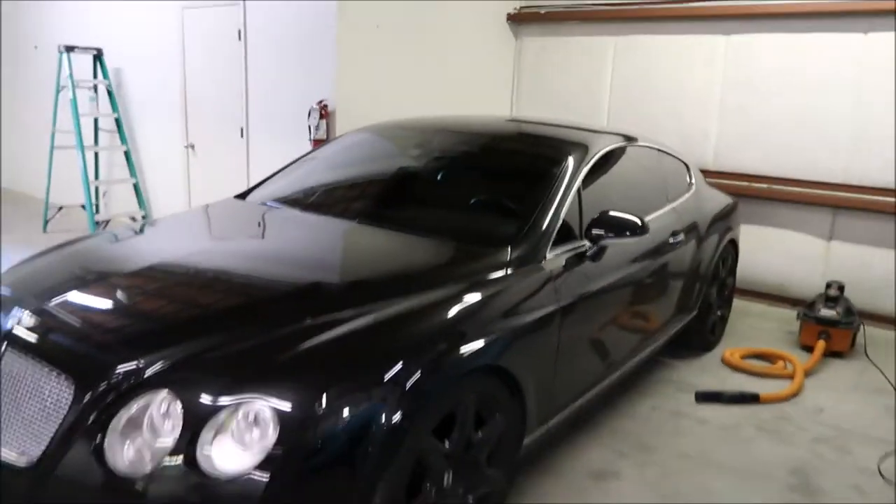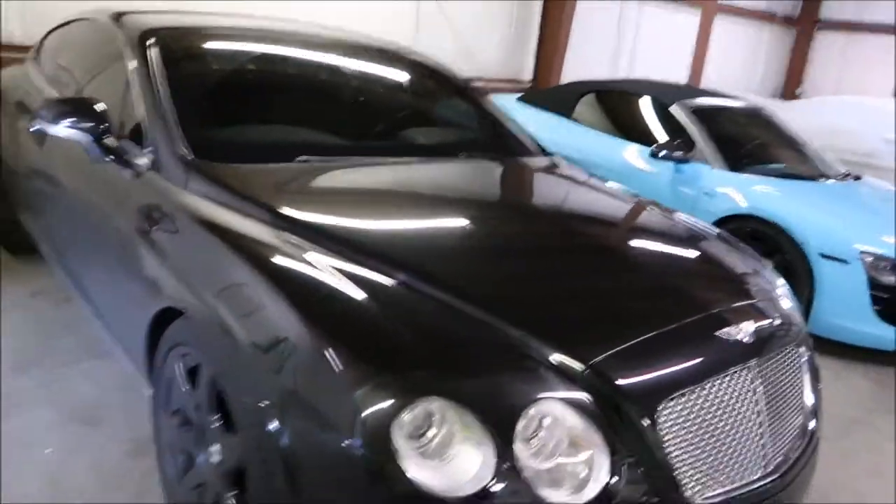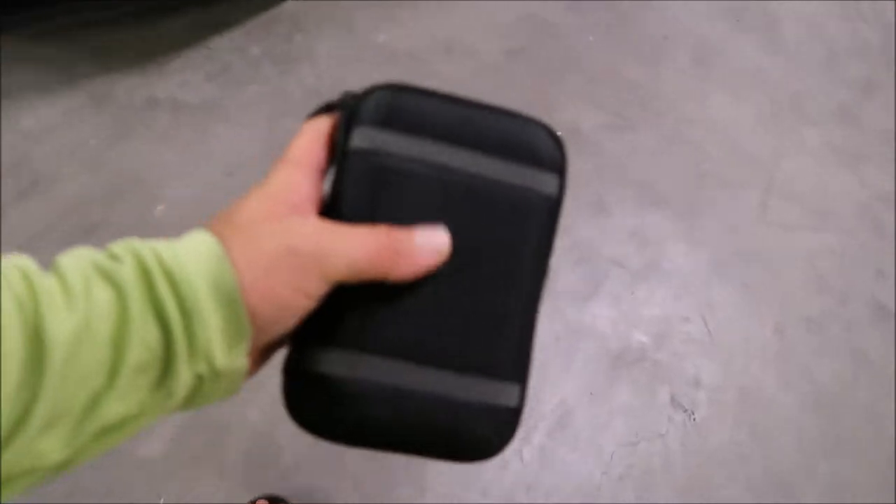Hey, it's Gary Dean from DetailJuice.com. I'm about to work on this Bentley Continental GT — it's gonna get washed. Got the keys all in this little thing. I'll be doing several cars today.